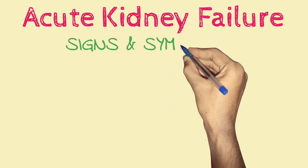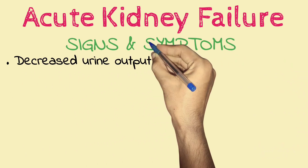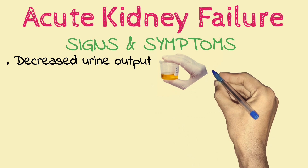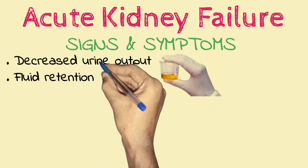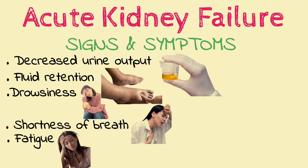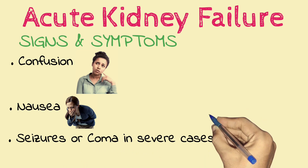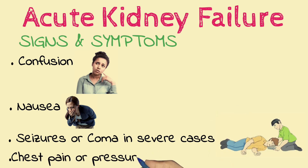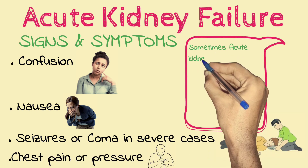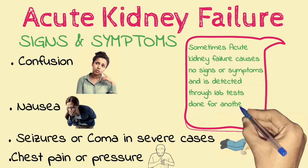Signs and symptoms of acute kidney failure may include decreased urine output, although occasionally urine output remains normal. Fluid retention causing swelling in your legs, ankles or feet, drowsiness, shortness of breath, fatigue, confusion, nausea, seizures or coma in severe cases, and chest pain or pressure. Sometimes acute kidney failure causes no signs or symptoms and is detected through lab tests done for another reason.